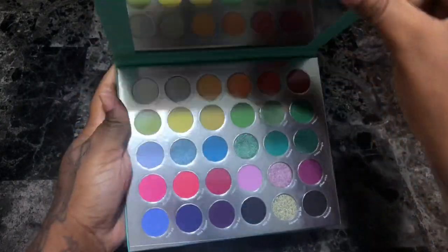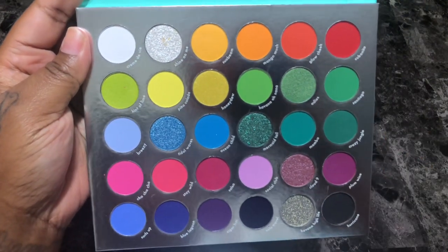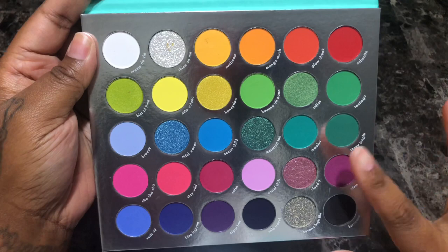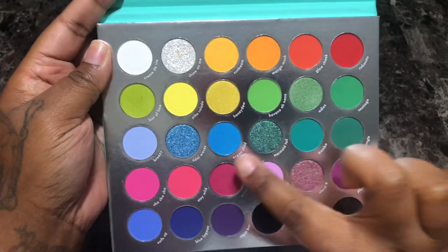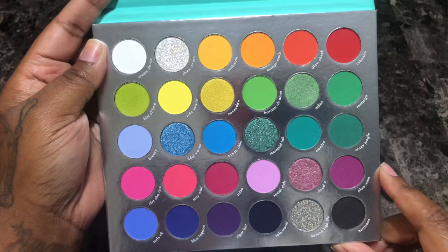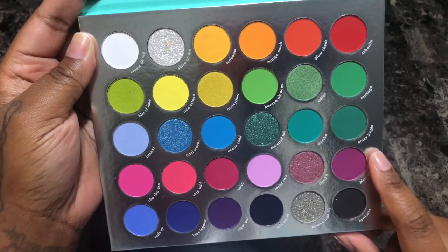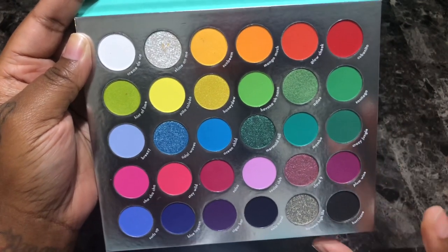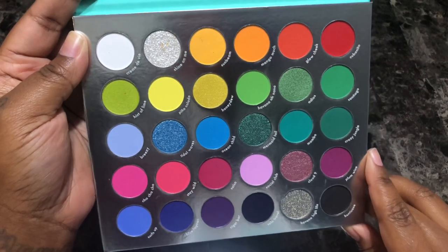Next is the Kara Beauty Havana Club eyeshadow palette. This is very colorful — a rainbow palette with a few pastels, a lot of nice green shades, and some purples. I'm a sucker for purple eyeshadow. This palette is really really pretty. I love colorful eyeshadow palettes and I kind of have an addiction to rainbow palettes, so although I know I have a billion other rainbow palettes, I'm going to keep this and give it a go.